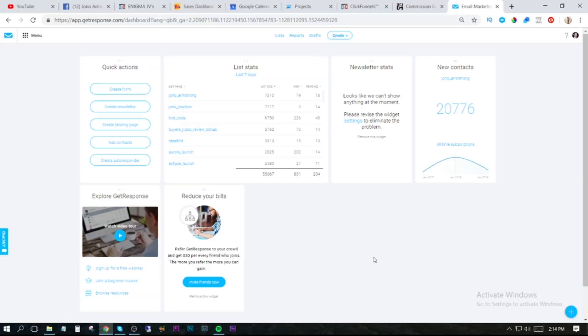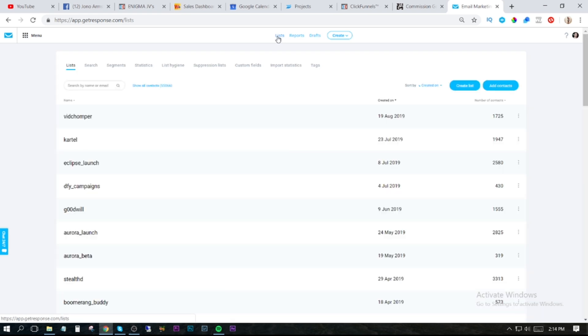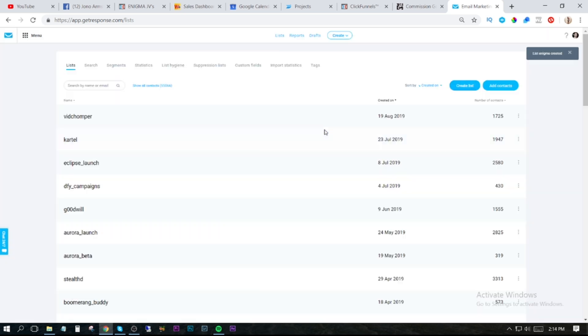The first thing you need to do is go into your GetResponse account. Go up to the top where it says Menu at the top left and click on Lists. We're going to create a new list — over on the top right it says Create List. We're going to call our list Enigma, after the product name we're launching. The list name needs to be all small letters. If that list already exists, just put an underscore. So we've created that list.